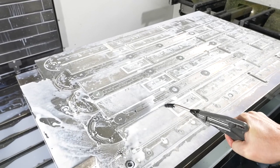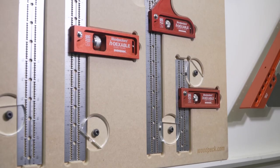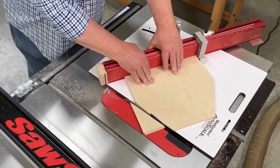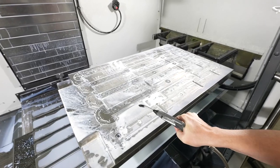We initially outsourced manufacturing to a small machine shop across the street. That didn't go as smoothly as I would have liked. Out of frustration I bought a VF0E, learned how to run it, and just piece by piece every year we add more machinery as demand dictates.